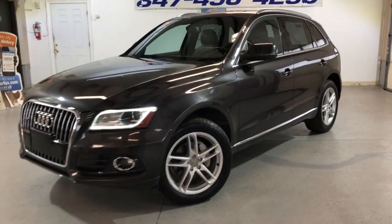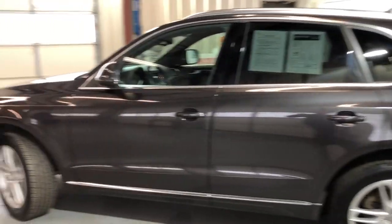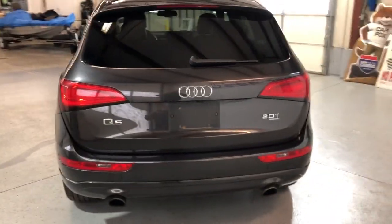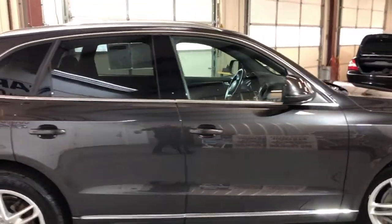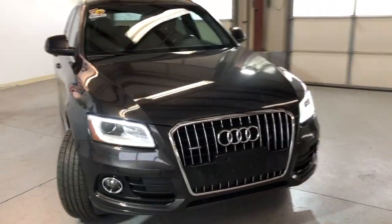You guys are looking at a beautiful, very nice and clean 2014 Audi Q5 Premium Plus with 105,000 miles. Super nice and clean looking body in great shape — tinted windows, alloy wheels are beautiful, all matching tires in good shape. The body looks amazingly clean and it runs great as well.